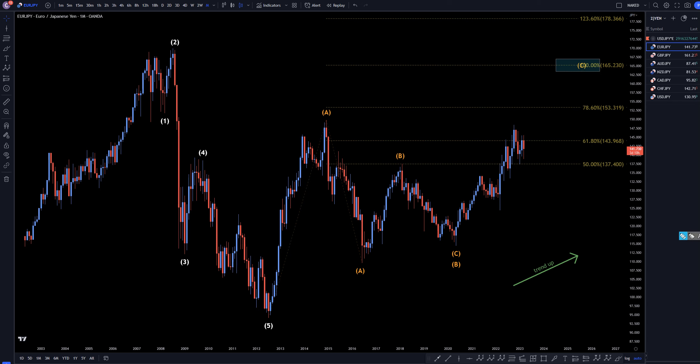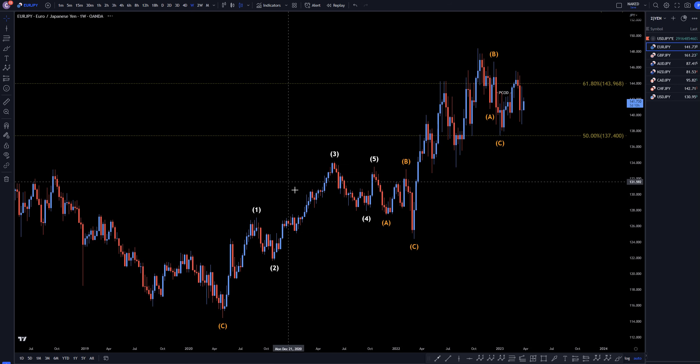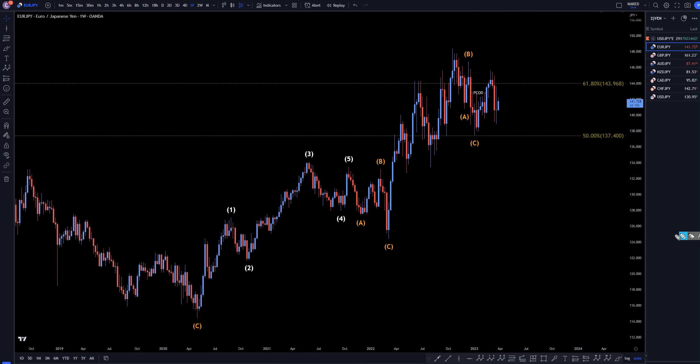Let's head down to the weekly time frame. On the weekly, I still believe that this A, B, C down will most likely hold, and I believe that this is going to make a higher low — and I still think this is going to end up continuing the uptrend to make that pattern like I was showing on the monthly time frame.